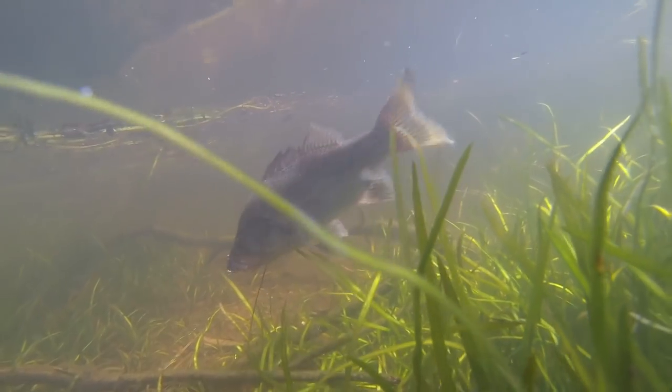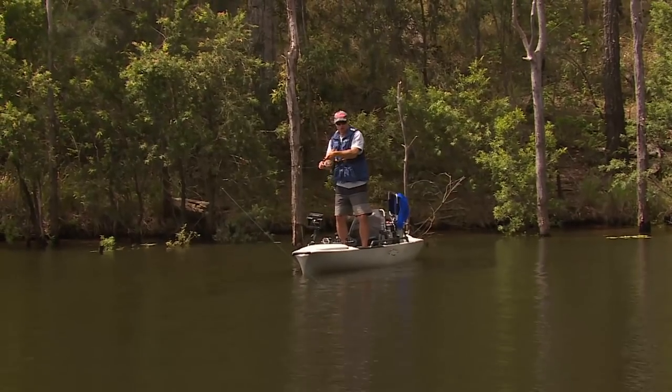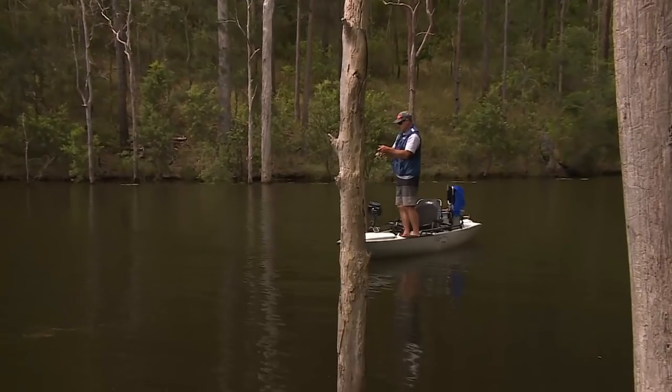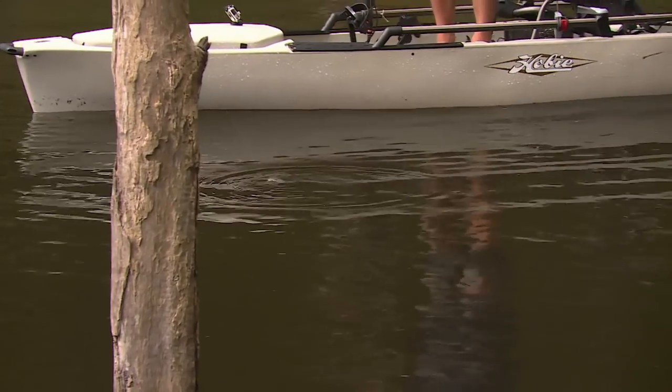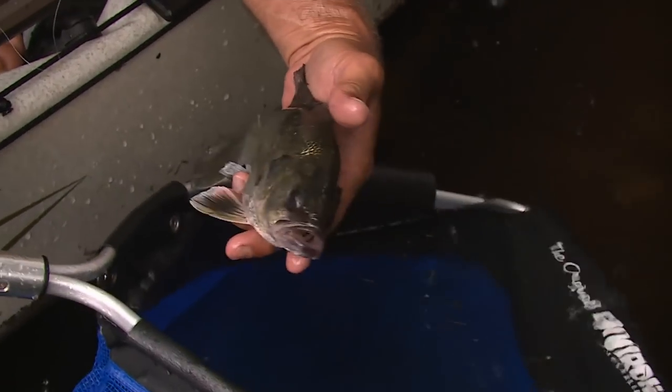Here we go - Borumba bass! Nice fish. Beautiful - just casting amongst all this timber. It's a lovely little healthy bass. Everywhere you look there's just snags and loads of weed down here. Obviously some great spots where little fingerlings can grow into nice healthy adults. There's a gorgeous fish, these Australian bass - really silver, white underneath that belly, and a brownie silver across the top. Gorgeous little bass - we'll let you go, mate.